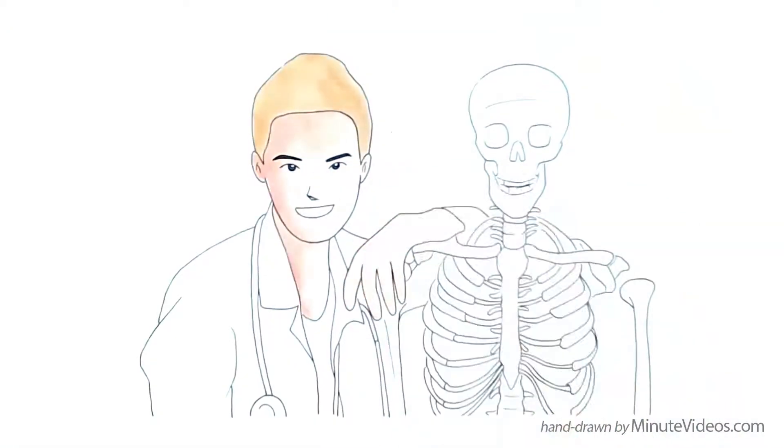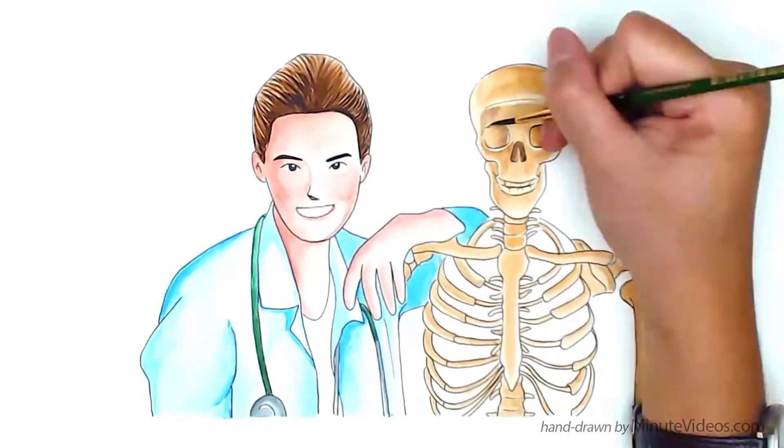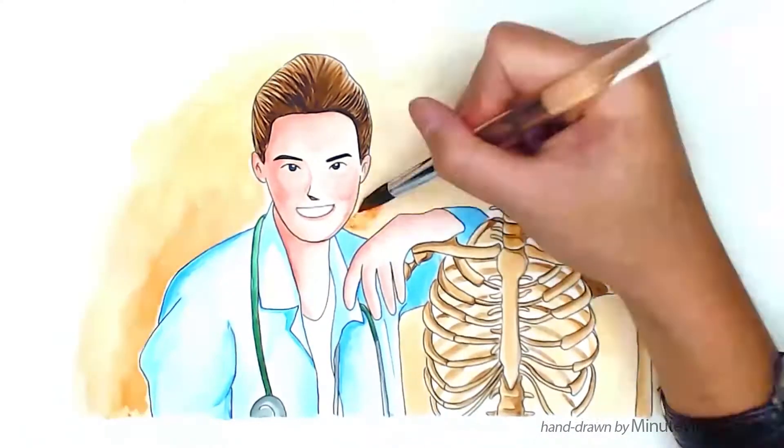To learn more about how PRP can help heal your fracture, contact us or leave your question below and our doctor on duty will answer you as soon as possible.